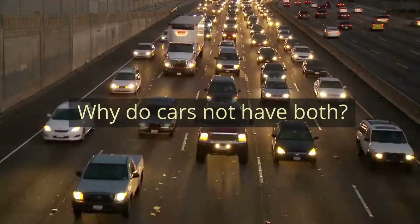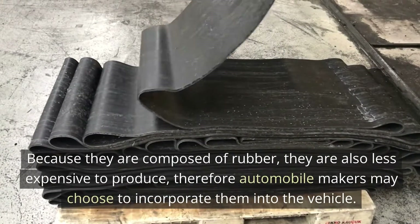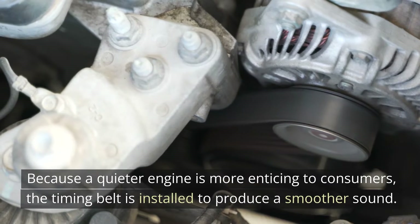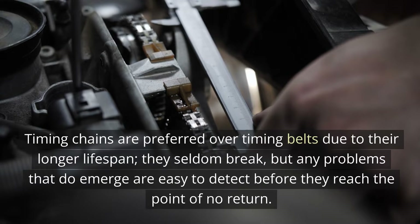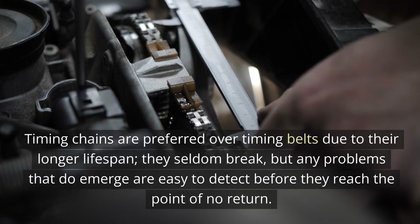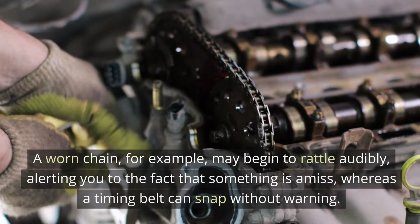Why do cars not have both? A timing belt is generally selected when a quieter, more efficient engine is required. Because they are composed of rubber, they are also less expensive to produce, so automobile makers may choose to incorporate them. Because a quieter engine is more enticing to consumers, the timing belt is installed to produce a smoother sound. Timing chains are preferred over timing belts due to their longer lifespan. They seldom break, but any problems that do emerge are easy to detect before they reach the point of no return. A worn chain may begin to rattle audibly, alerting you that something is amiss, whereas a timing belt can snap without warning.